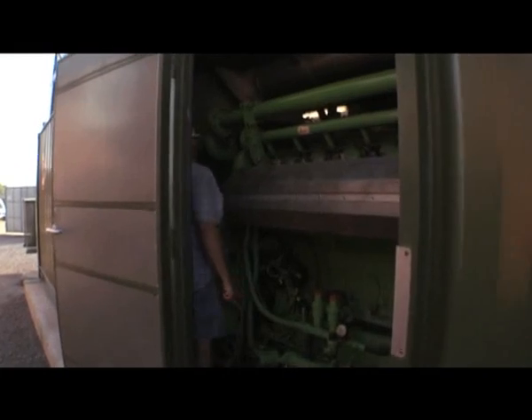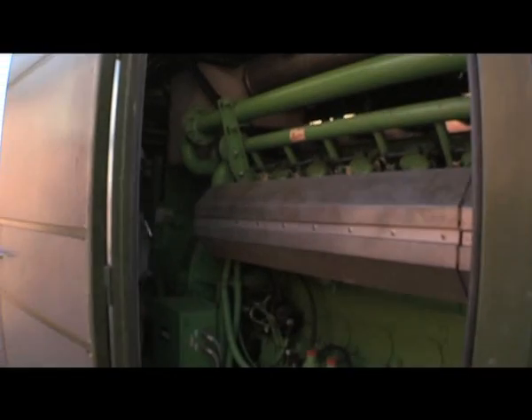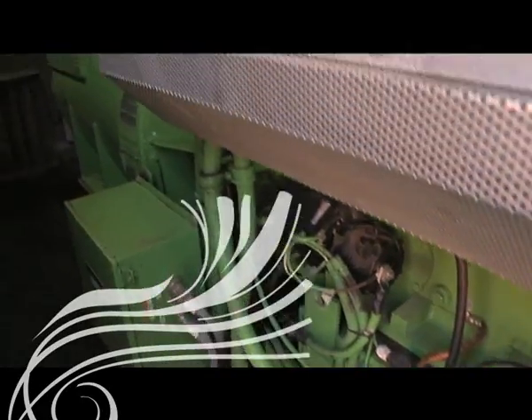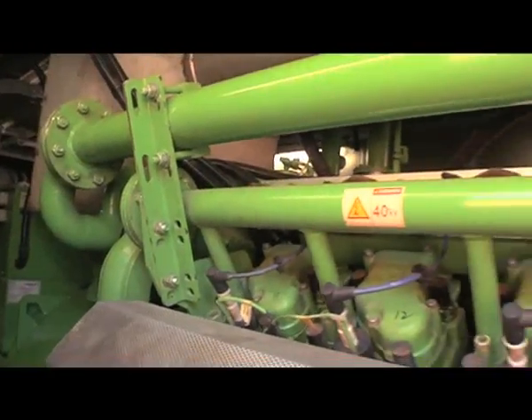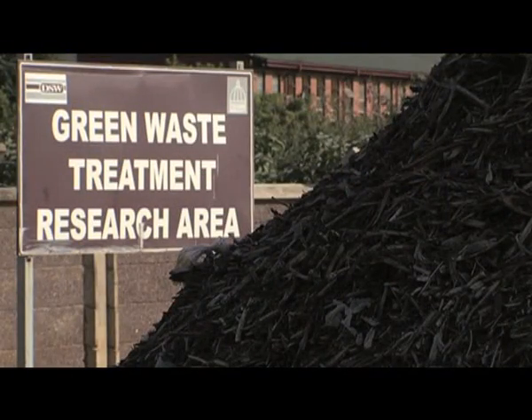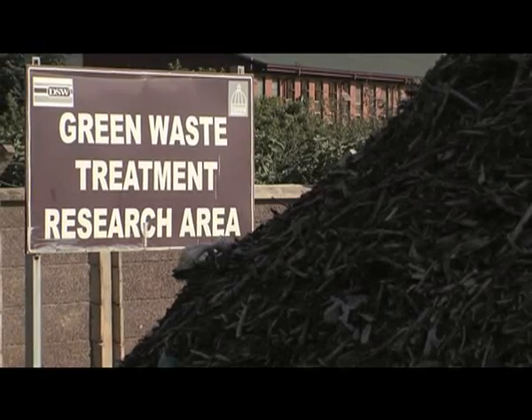It's the first landfill gas to electricity project in Africa and it's still the only one operating in Africa. We've led the way, we've been the pathfounders, and we've made it easier for any other person to do a similar project and follow us with the systems.